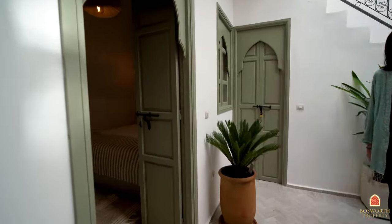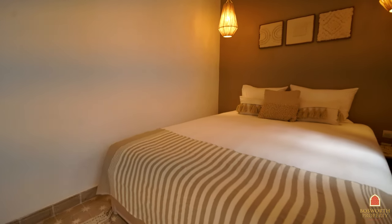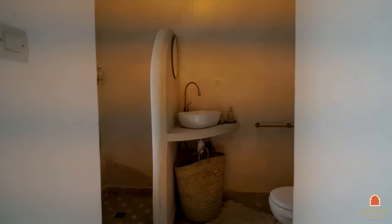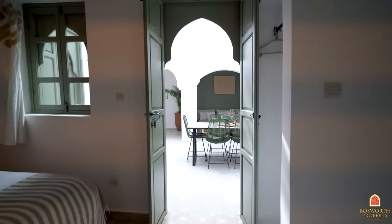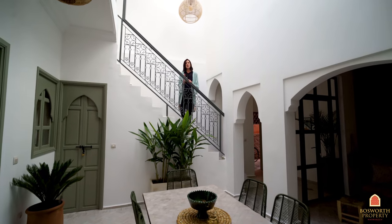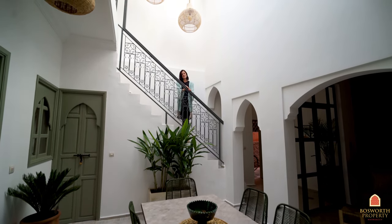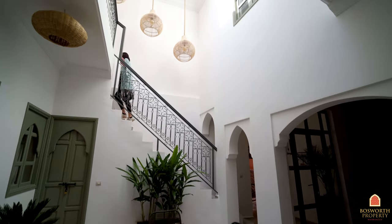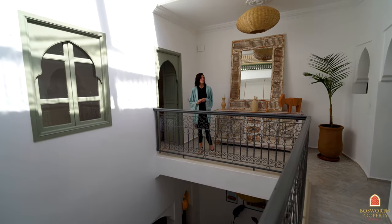And then the first of three ensuite bedrooms — fabulous! Follow me up this lovely bright staircase and we'll have a look at the next two suites. Come on up — it is so bright up here on the first floor.